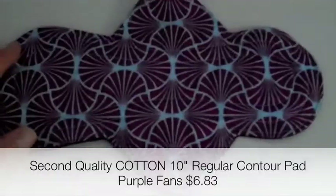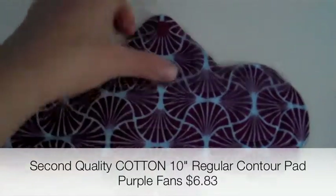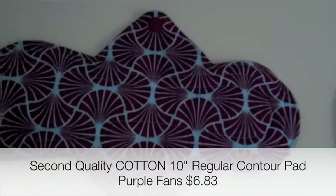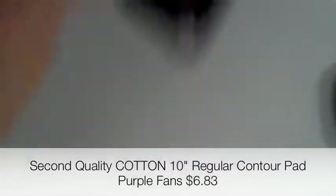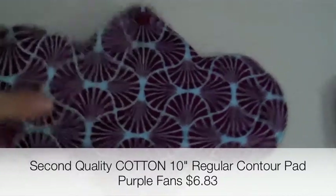This is the pad in the order that I was most excited about. Again, it's that newer style that doesn't have the absorbency in the wings, so it should be trimmer. It has stitching to keep everything in the center. This pattern is called Purple Fans and I love it — it's beautiful. It has a nice Wind Pro on the back and the snaps match the purple beautifully.